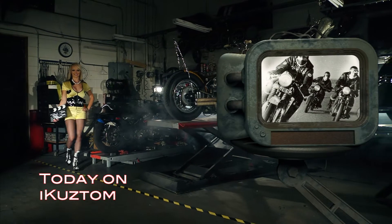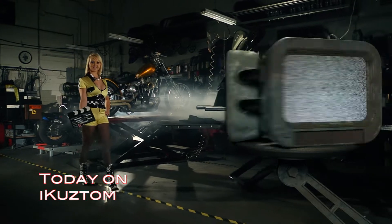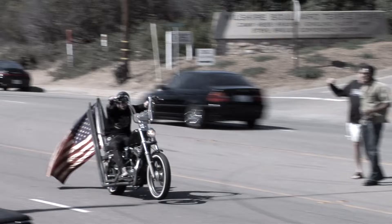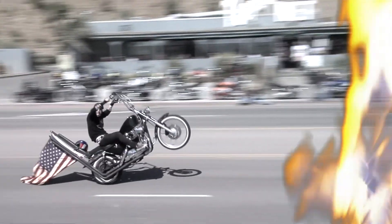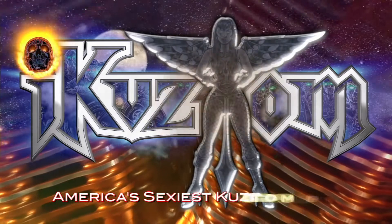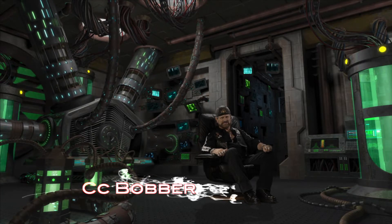What's a cafe cowboy? Did the Ton Up Boys really drink tea? Why are we so fascinated by old bikes? Kickstands up, hit it! iCustom — America's sexiest custom bikes. I'm CeCe Bobber and this is iCustom.